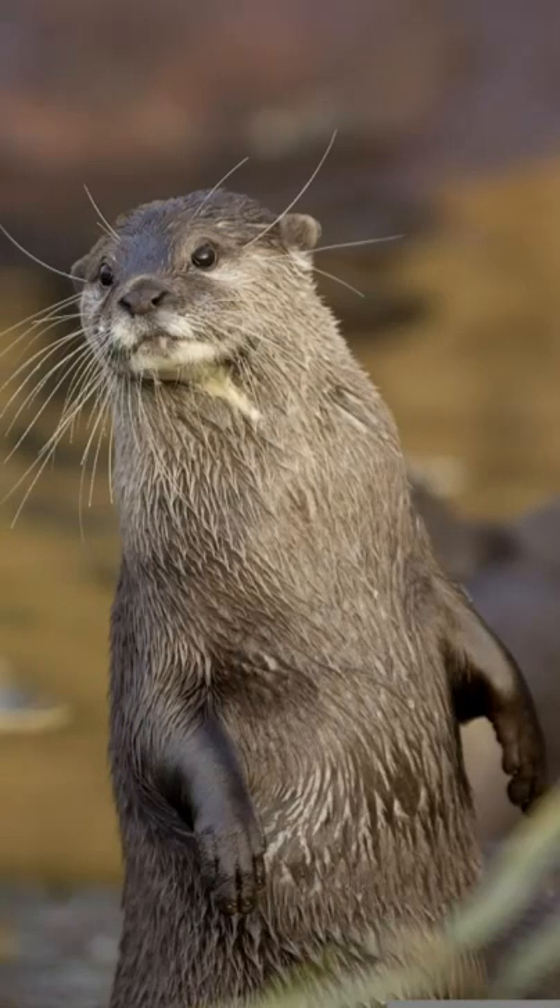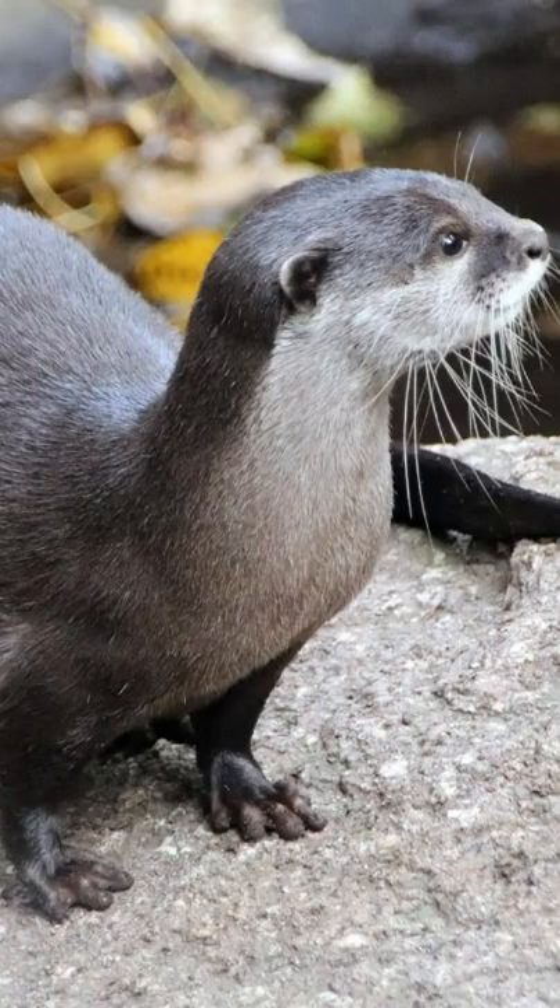Top questions answered about the Cape Clawless Otter. It is named after its clawless webbed feet. It is an aquatic animal and can be seen swimming in the ocean and in fresh water to wash the salt from its thick fur.